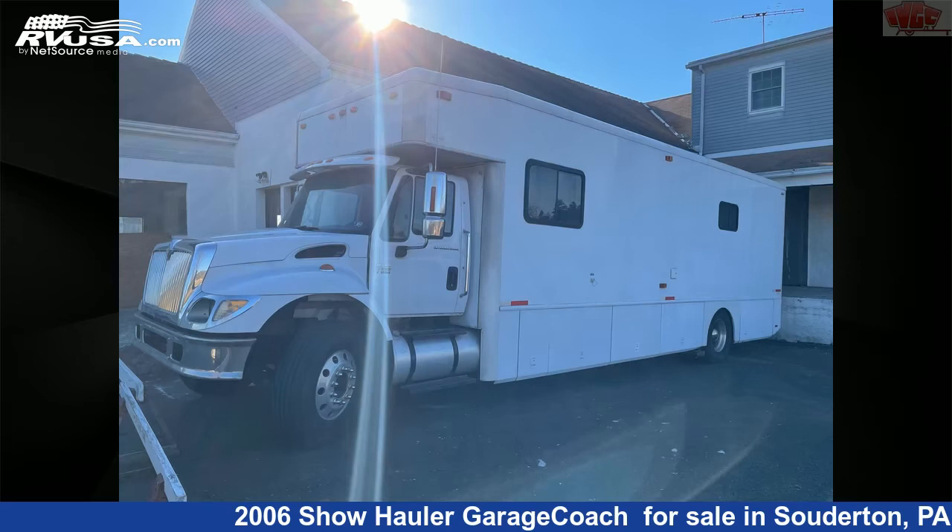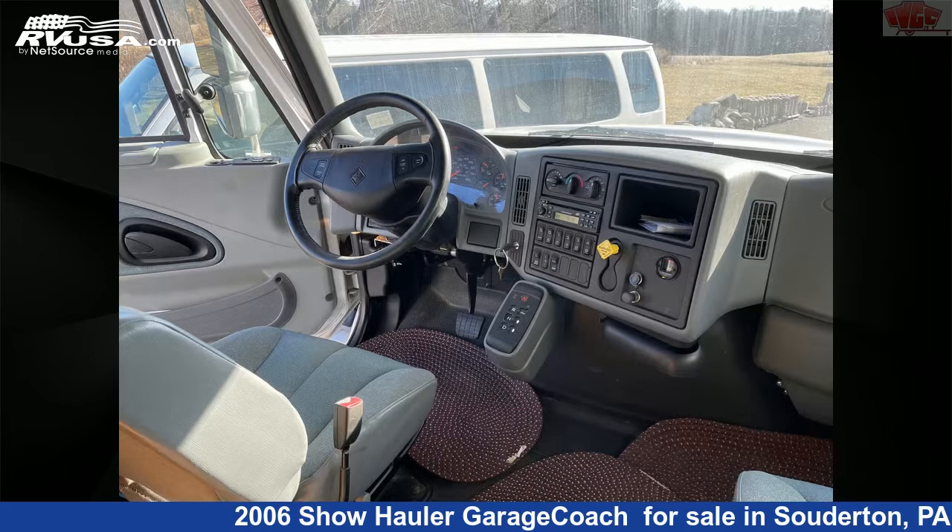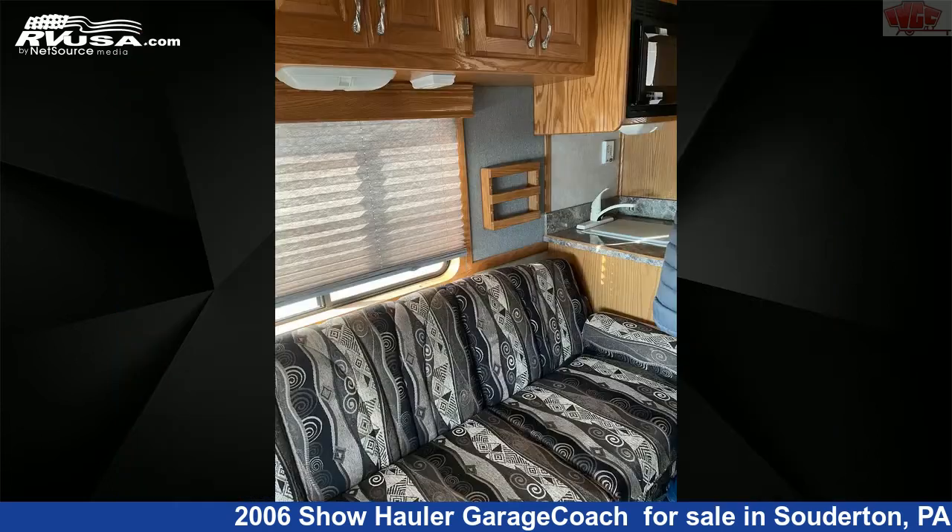This 2006 Show Hauler Garage Coach is a Toy Hauler RV. It is located in Soderton, Pennsylvania 18964, and is offered for sale by Indian Valley Camping Center.